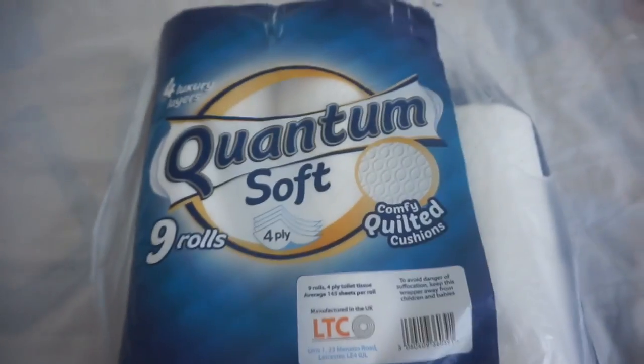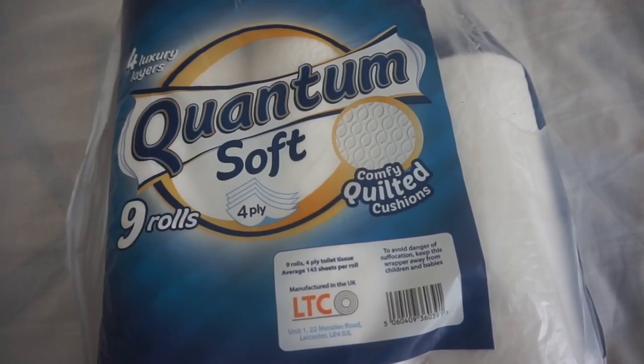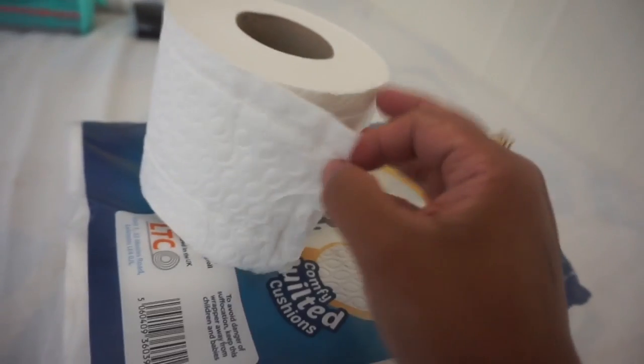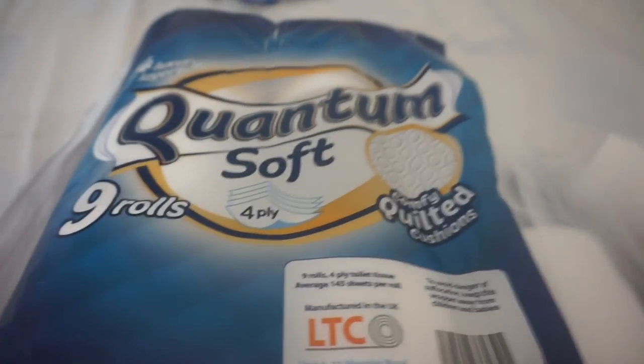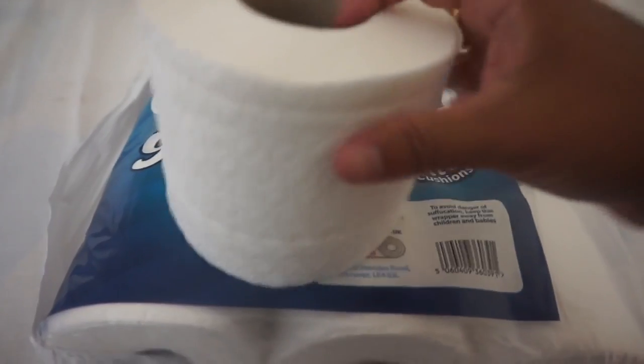I also got toilet roll — nine rolls but this is two pounds, not one pound. It's Pantaloon Soft, nine rolls, four-ply. It's nothing special. I usually get my toilet roll from Lidl — 16 rolls for nearly four pounds. It works out about the same: two pounds for nine rolls, times two is 18 rolls for four pounds, which is similar to the Lidl pack.